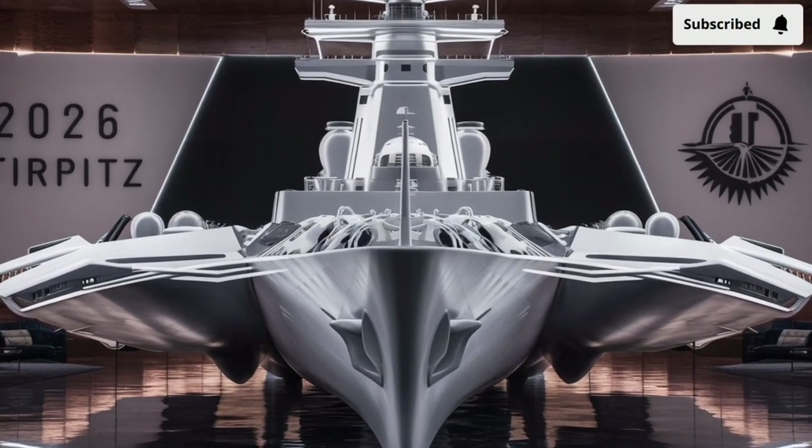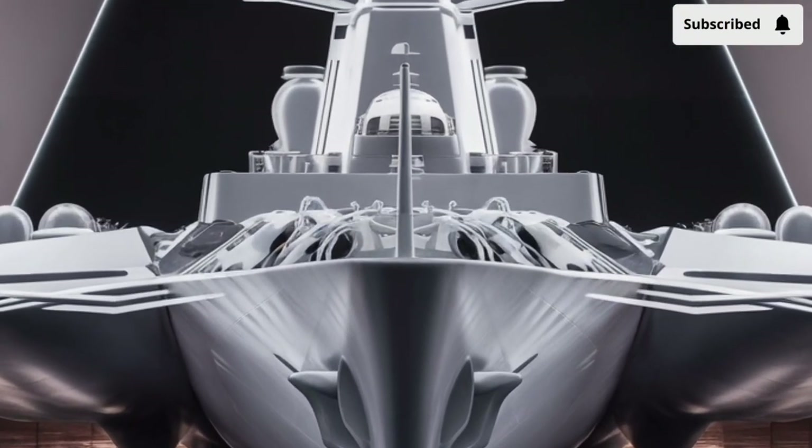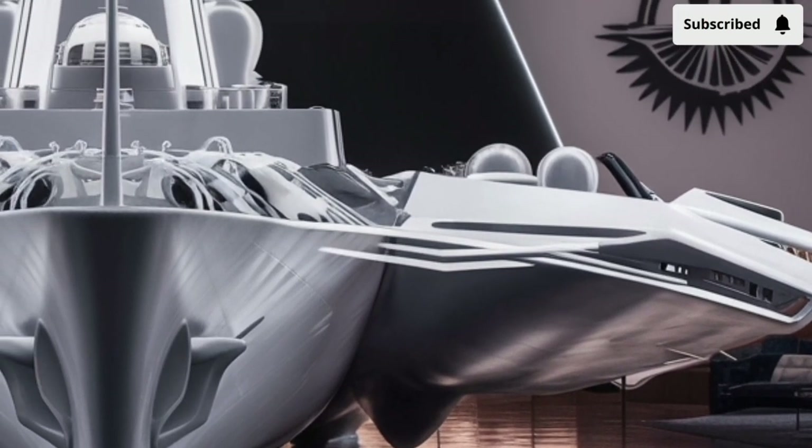Welcome to our channel Storm Rider. Imagine a vessel so advanced that it feels like a time jump from the naval warfare of the 20th century into a future where engineering, artificial intelligence, and raw firepower seamlessly merge.